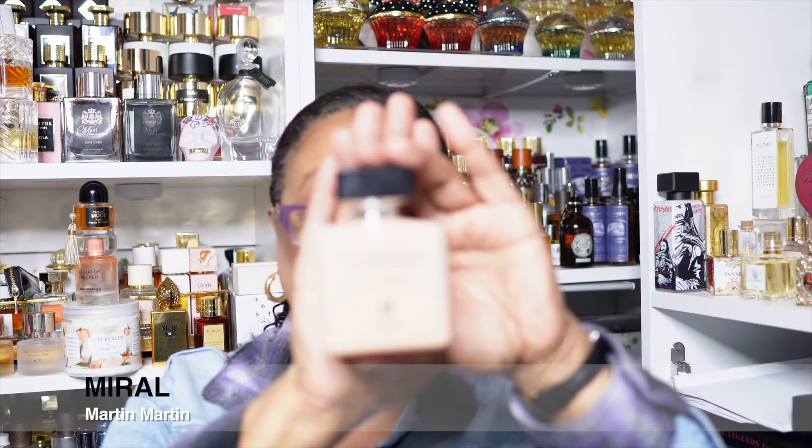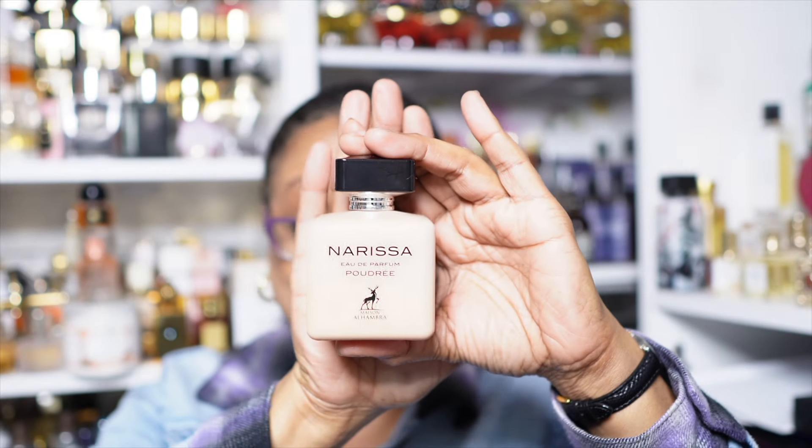This is Narisa Poudre by Maison Alhambra, which I believe is a dupe or clone for Narciso Rodriguez's Poudre, which I don't have and have not smelled, so I can't speak to that. When I first got this, I thought it needed some time out. Now I don't have time for a time out — you either behave today or find a new place to stay. There's something scratchy to my nose. No. There's no disclaimer either — I do not like this one. This is moving out.